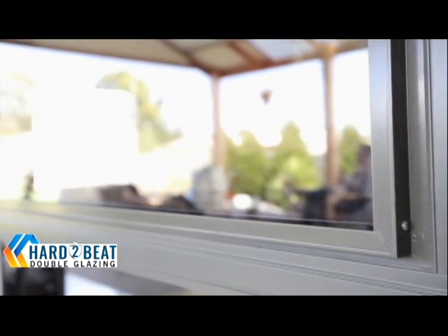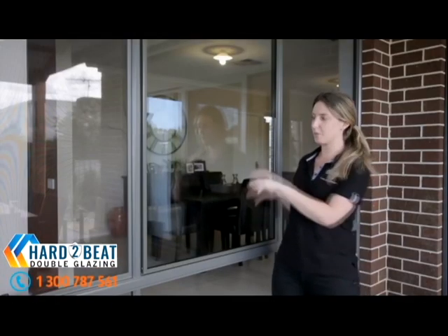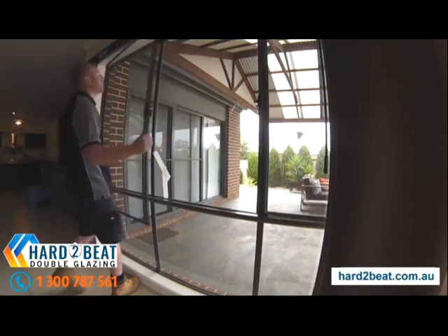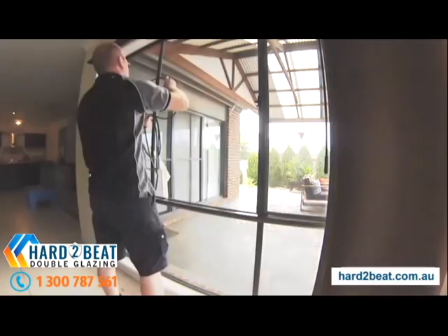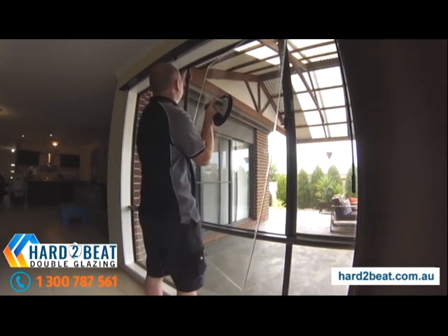What we do is keep your original window frame intact and take out the single pane of glass. With the Twin Glaze unit we have an aluminium adapter that holds the double glazed unit in place. There's a little fin on the other side of the aluminium adapter which mimics the existing pane of glass.